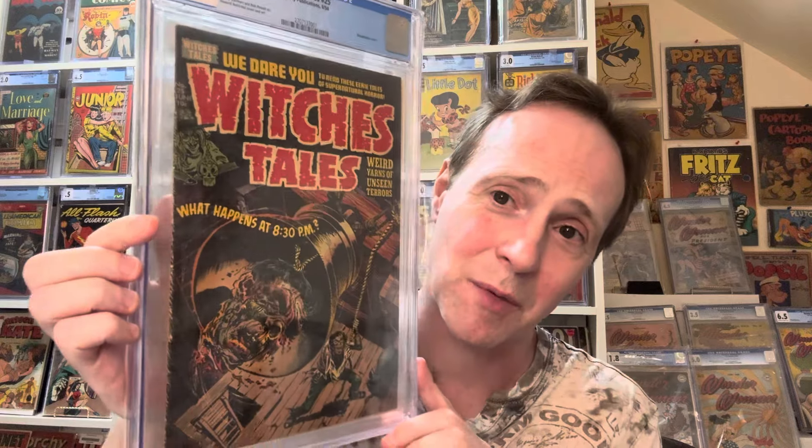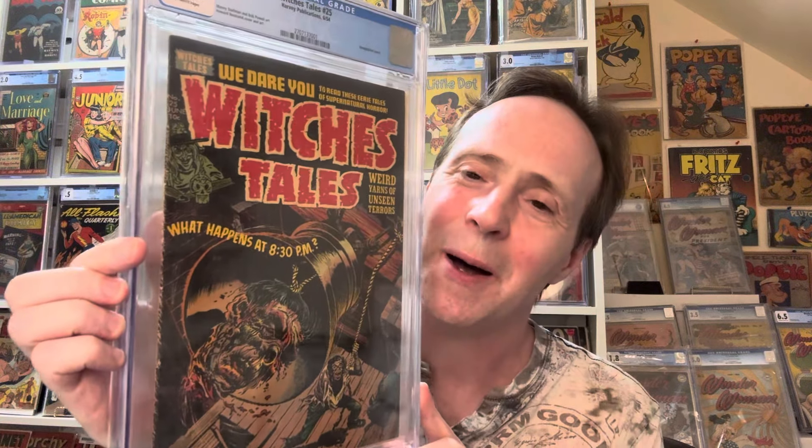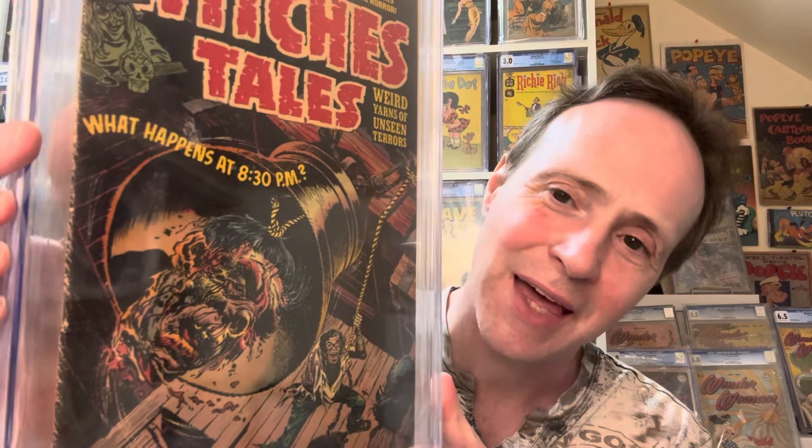Number 3 on their list — ranked higher than Chamber of Chills, which I don't entirely agree with — is Witches' Tales number 25, also a Howard Norstrand cover. It's a classic decapitated head in a bell jar, one of the more gruesome covers of the pre-code horror era. It's a great cover, I just thought Chamber of Chills was way better.